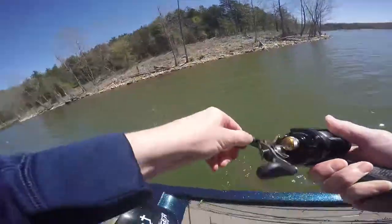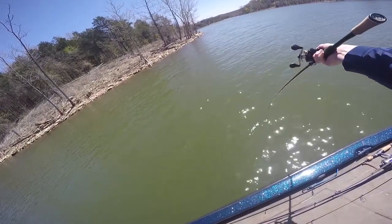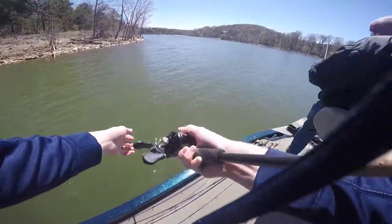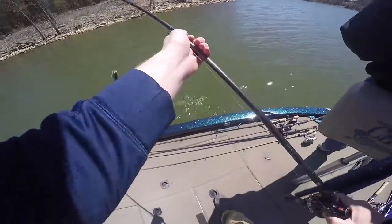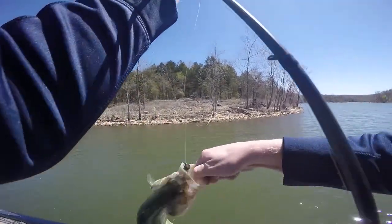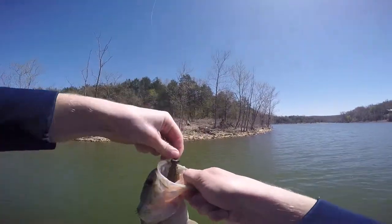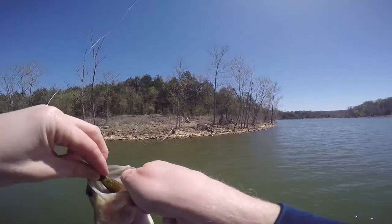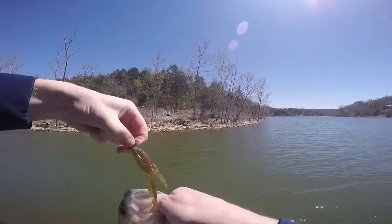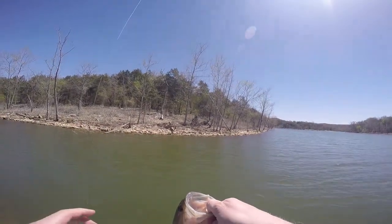There's another one. Well, they're not keepers — they're close to it, aren't they? Yep, another male on that point. I had one and I didn't set the hook. Using this Sweet Beaver Watermelon Red, dragging the bottom on these points.